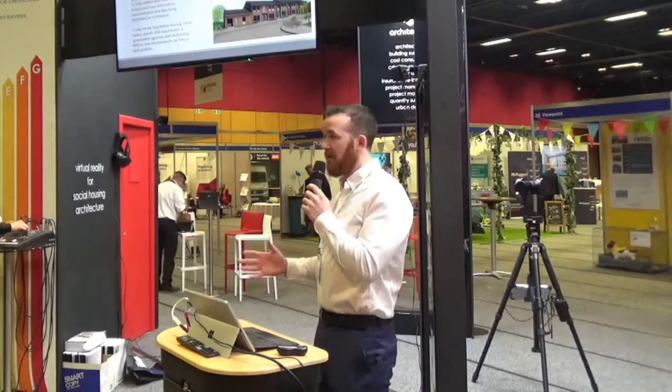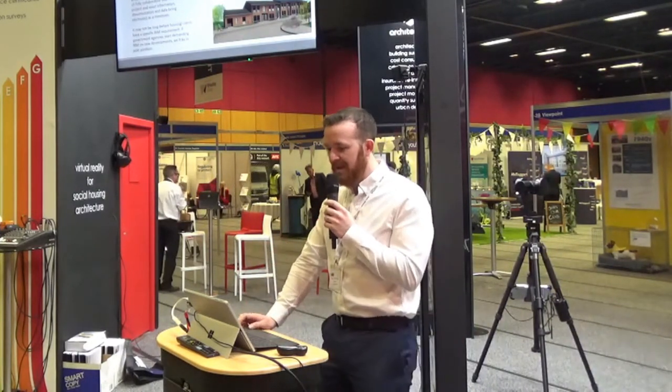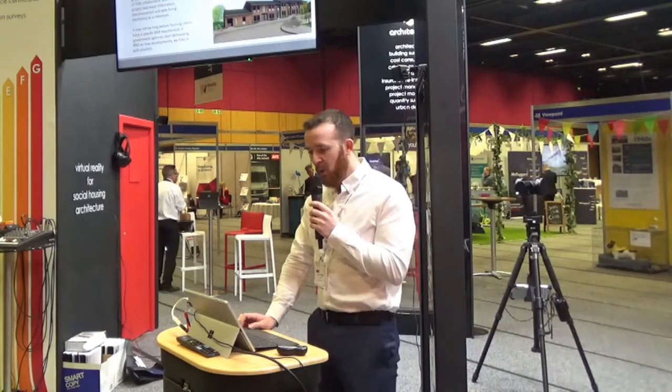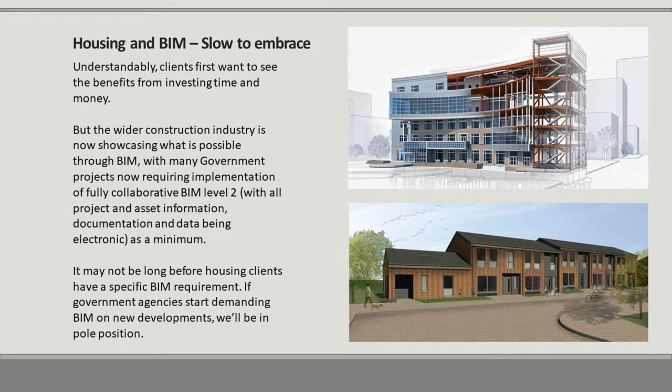BIM and housing — at the moment it's slow to embrace, but understandably clients first want to see the benefits of investing time and money. But the wider construction industry is now showcasing what is possible through BIM. Many government projects now require full implementation of BIM Level 2, with all project and asset information, documentation and data being electronic as a minimum. It may not be long before housing clients have a specific BIM requirement, and if government agencies start demanding BIM on new developments, we'll be in pole position.